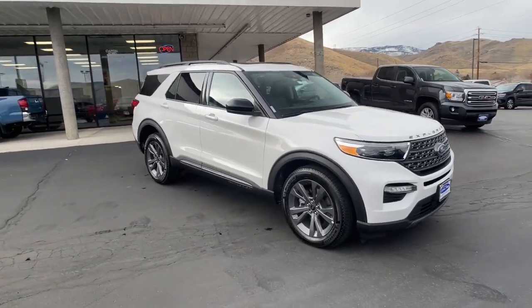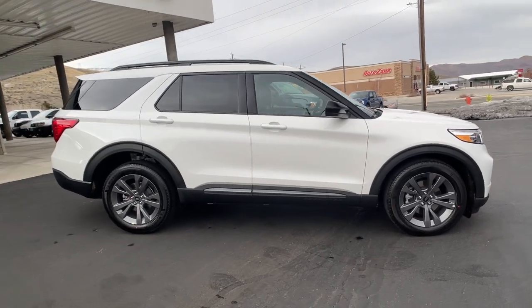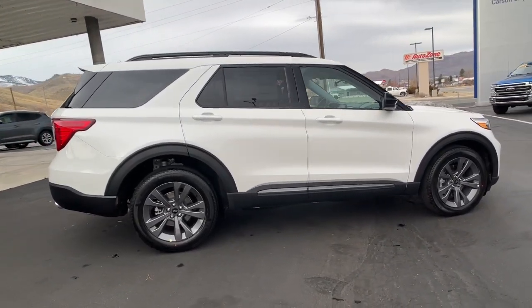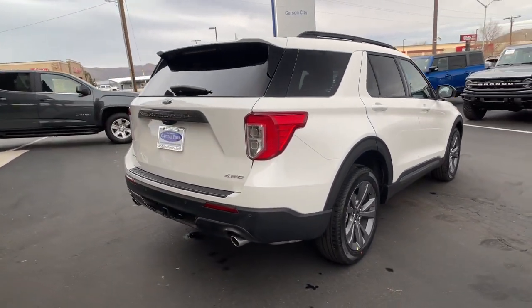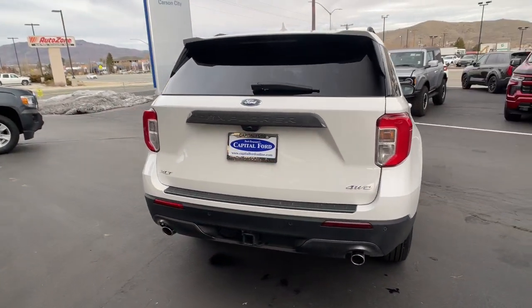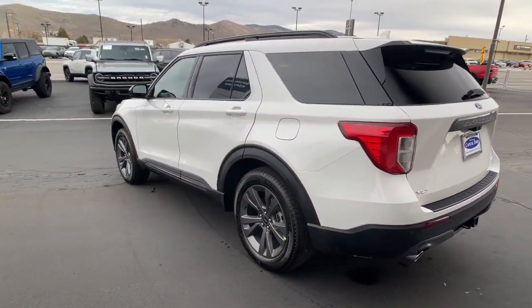Introducing the 2023 Ford Explorer. Take on every project with confidence in this spacious, versatile Explorer. This handsome midsize SUV offers a solid, comfortable ride and options that let you customize capabilities such as towing and intelligent all-wheel drive.